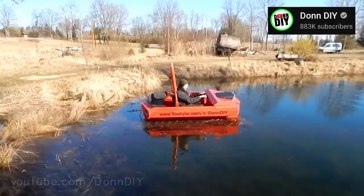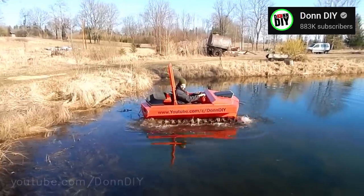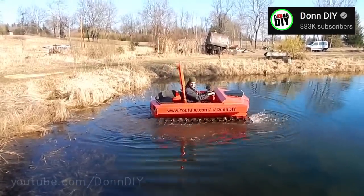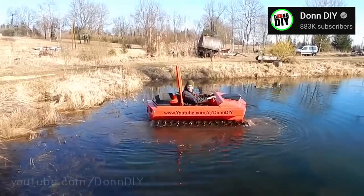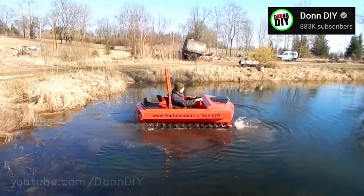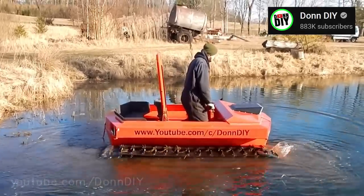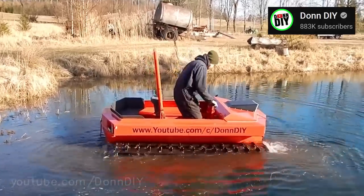Amphibious tracks: tracked vehicles have their own version of paddle wheels, where the lower part of the track pushes water backward, and if the upper part is above water, propulsion is achieved. Besides using tracks instead of wheels, this method works just like paddle wheels — and since it isn't efficient and isn't applicable to Cybertruck, let's move on.